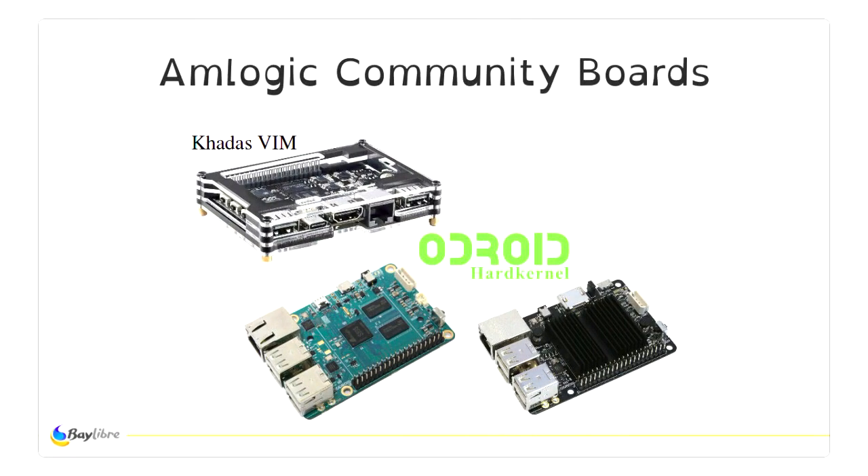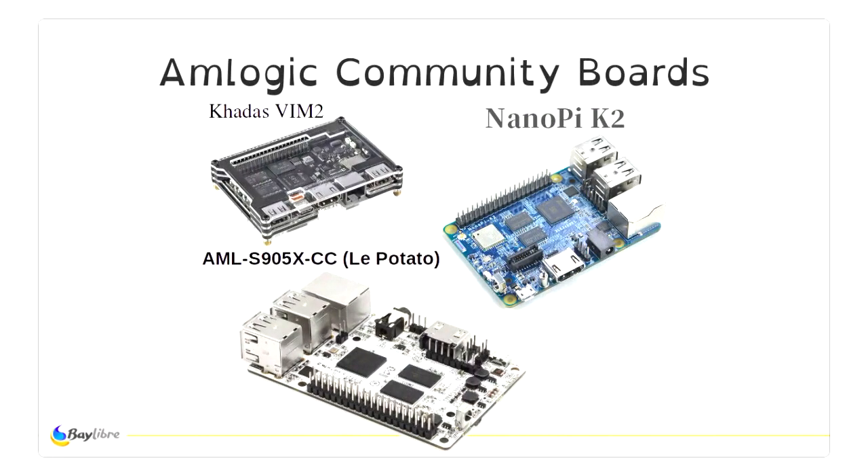They have a few community boards available — the well-known Odroid C2 and the old Odroid C1. Last year, the Chinese company Khadas made the Khadas VIM, which is a really well-designed community board. And in 2017, three new community boards appeared: the Khadas VIM 2, which uses the S912 — an octa-core ARM64 — the NanoPi K2, which is really similar to the Odroid C2, and the Potato, a family of open computer boards. Baylibre has worked to make sure mainline Linux supports the Potato board.